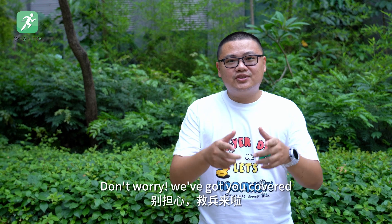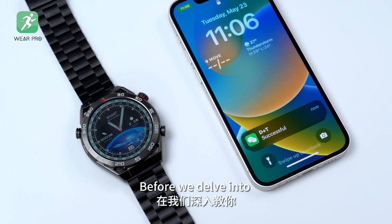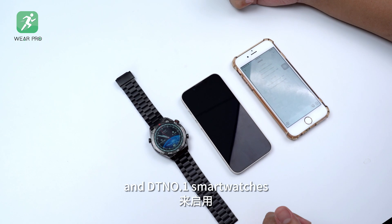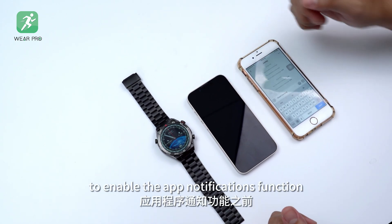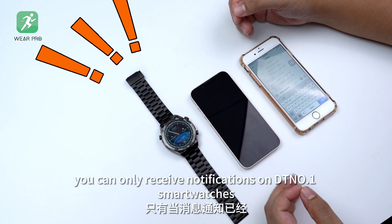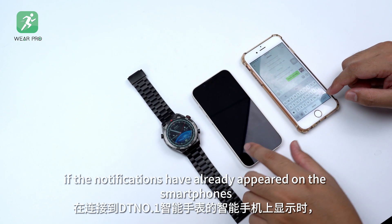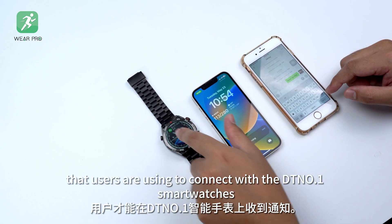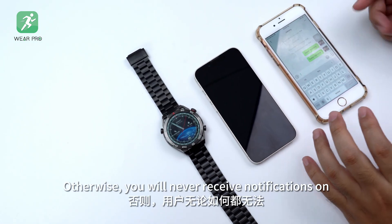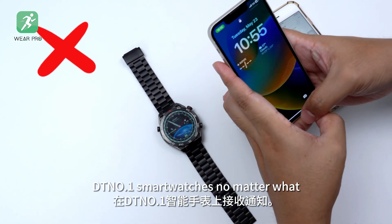Don't worry, we've got you covered. By the end of this video, you will find out how. Before we delve into teaching you how to set up the Wearable app and DT No.1 smartwatches to enable the app notifications function, it's important to understand that you can only receive notifications on DT No.1 smartwatches if the notifications have already appeared on the smartphones connected to the DT No.1 smartwatches. Otherwise, you will never receive notifications on DT No.1 smartwatches no matter what.